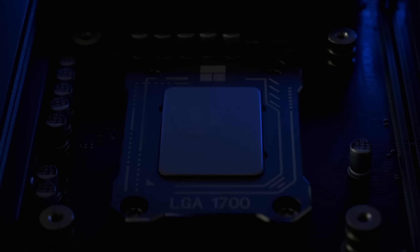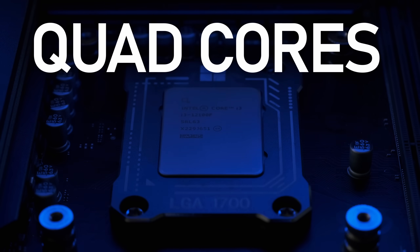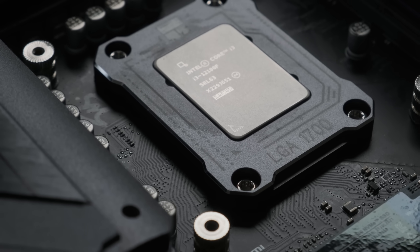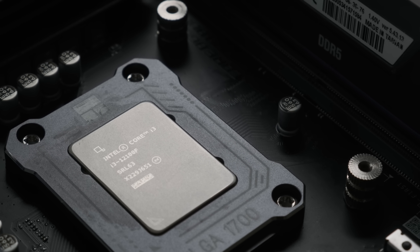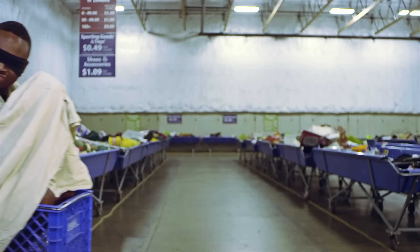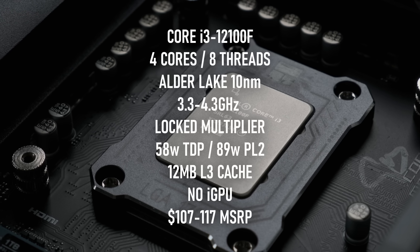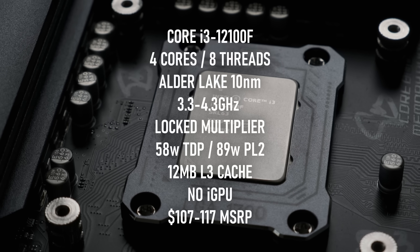Good enough perhaps that even a lowly hyper-threaded quad-core might still be relevant in 2024. The i3-12100F is a multiplier locked CPU from 2022 that is still on sale despite now being two generations old. It's built on the 10nm Alder Lake architecture with a base clock of 3.3GHz, turbo of 4.3GHz, 12MB of L3 cache, a 60W TDP and a PL2 of 89W.